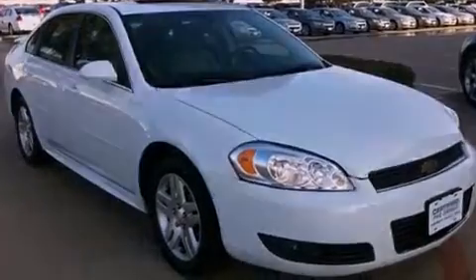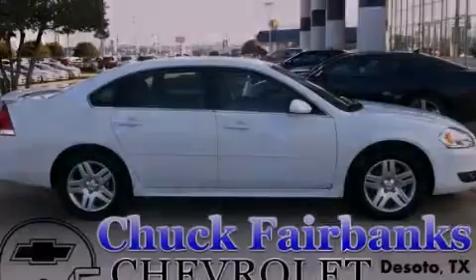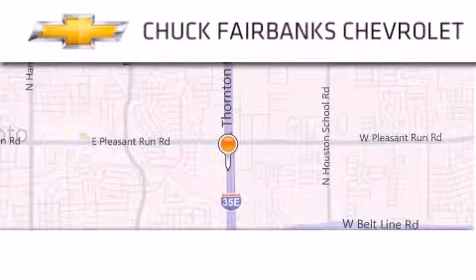Contact us today and schedule your opportunity to see this vehicle in person. Thank you for considering Chuck Fairbanks Chevrolet for your next new or pre-owned vehicle.